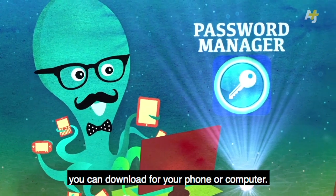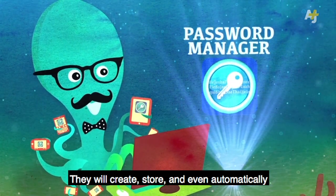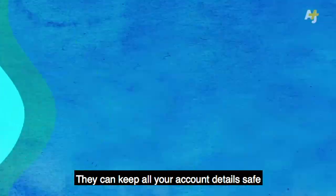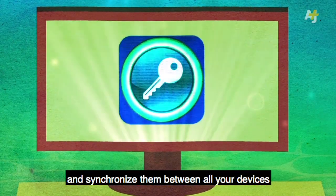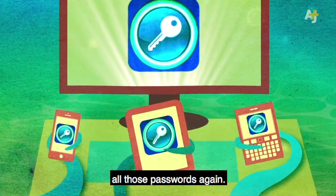Password managers are programs you can download for your phone or computer. They will create, store, and even automatically fill in unique passwords on websites and other online services. They can keep all your account details safe and synchronize them between all your devices, so you never have to remember all those passwords again.